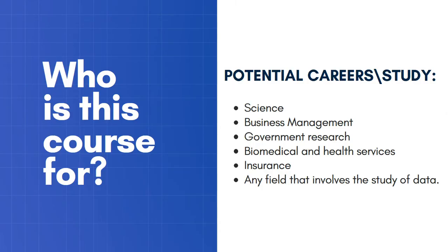So who is it for? This course is for anybody interested in going into science — that's quite a broad field — but any scientific job, especially biology or chemistry. It's also for business management; for example, if you're interested in being an actuary or any job that involves management of a business, you'll get useful skills for that.